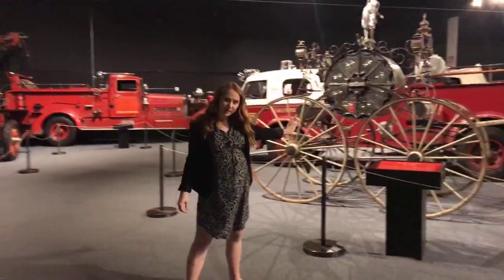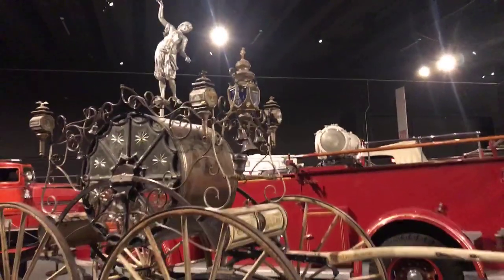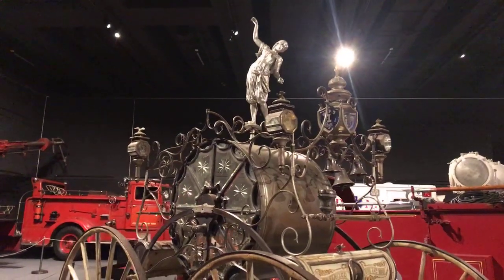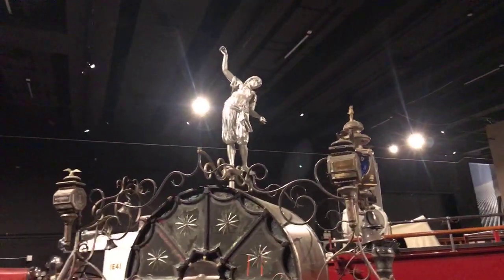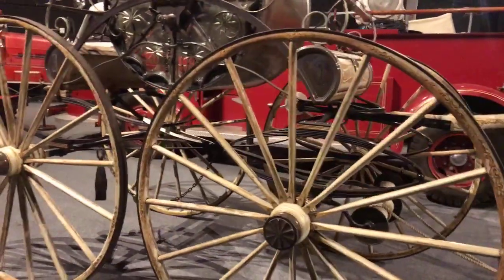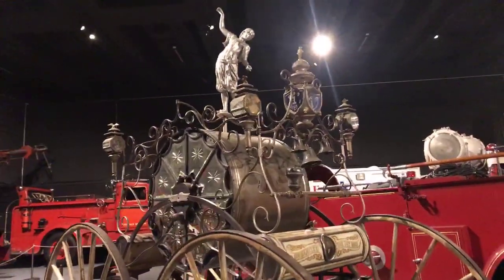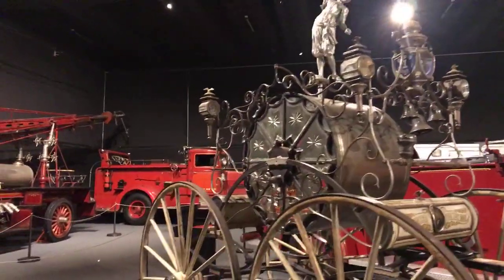Our next carriage is still pulled by hand and has a gas light in the front, but it was not used to fight fires — it's a very decorated parade carriage. Fire departments have always been a source of pride for their communities, and this one was used for special occasions like parades. It is silver-plated with gold leaf, lots of detail, velvet panels, and a sculpture on top — purely decorative, representing community pride. The center represents a hose cart.